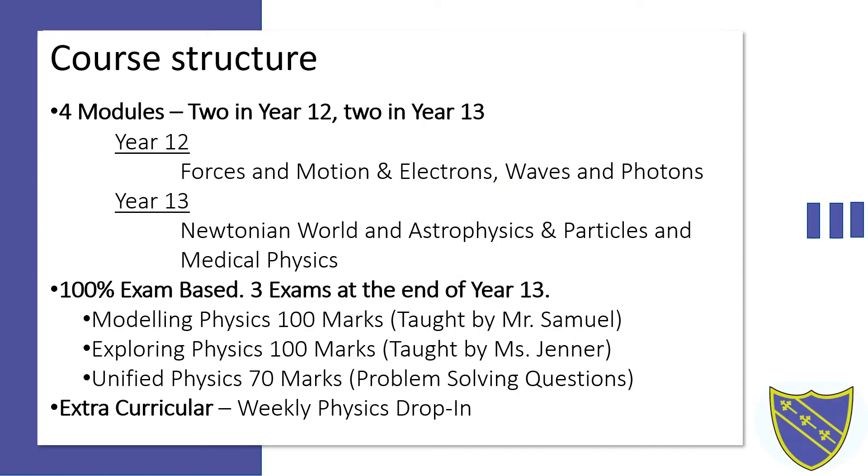The A-Level Physics course is structured in four modules, two taught simultaneously in year 12 and two taught simultaneously in year 13. In year 12 we begin by focusing on the basics with the forces and motion module alongside the electrons, waves and photons module. In year 13 we come to the more advanced physics, focusing on the Newtonian world and astrophysics module being taught alongside the particles and medical physics module.